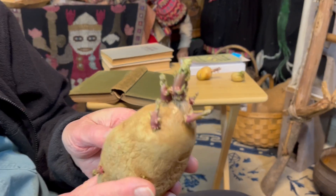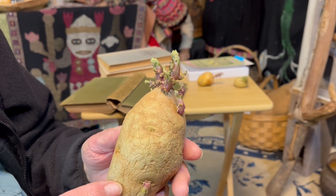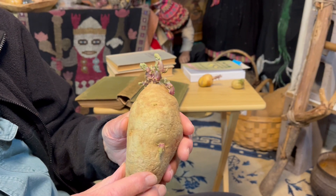This potato is kind of becoming a star of these videos. This is called a russet Burbank potato. We're going to get to talk about that.